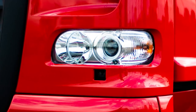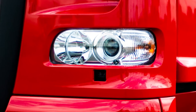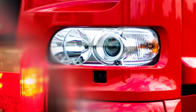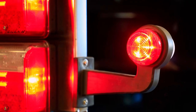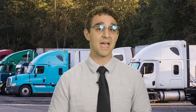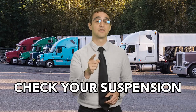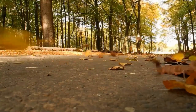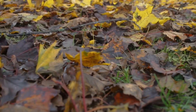Most trucks today make use of LED or halogen lights, the two most popular types of lighting available on the market. Replacing one of these headlights takes less than 30 minutes on most heavy duty trucks — and that's a half hour well spent.